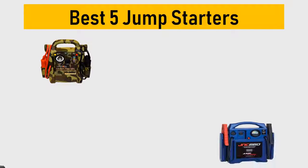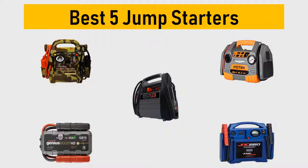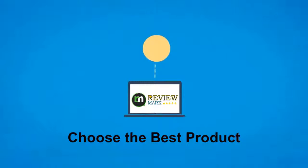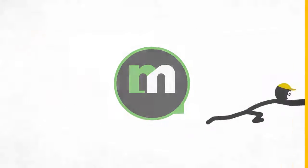Best 5 Jump Starters. We tried to list them based on their price, quality, durability and more. Hi, this is ReviewMark. We will happily help you to choose the best product. Keep watching and subscribe us.